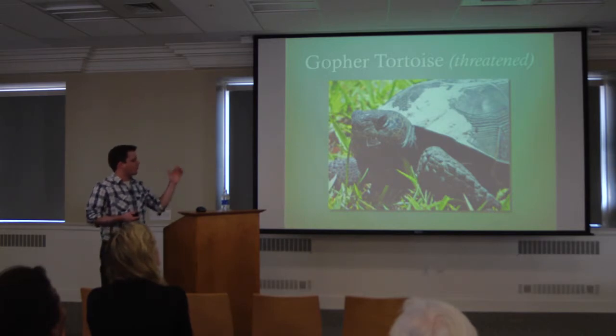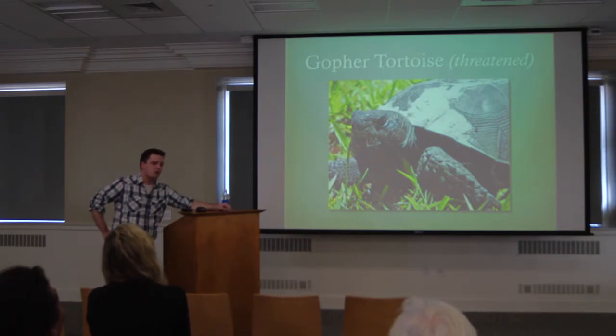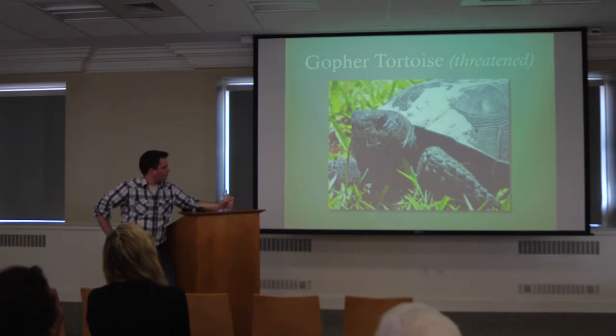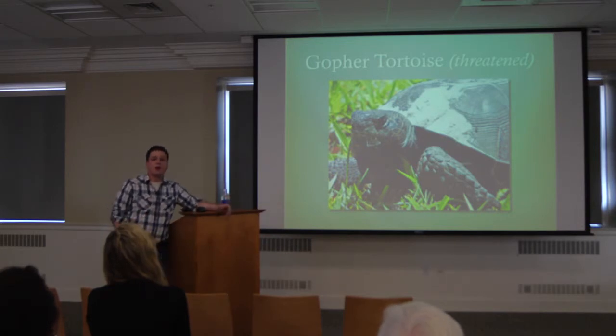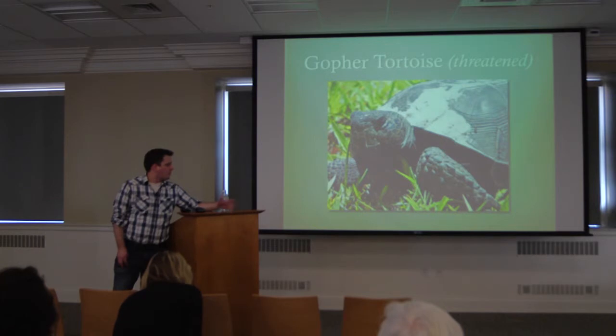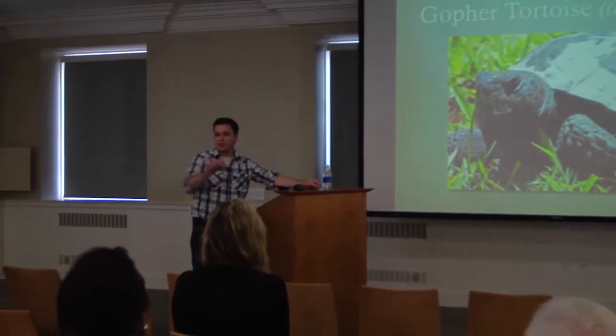The problem involves the gopher tortoise. Gopher tortoises are a very important species in Florida and around the Gulf Coast. The gopher tortoise is what's called a keystone species — it's called the gopher tortoise because they dig burrows that are used by many other species: native reptiles, insects, and small mammals. Gopher tortoises are also beneficial to plants that depend on them to eat fruit, spread seeds through their droppings. There's not much else that will disperse those seeds, so it's really an important keystone species.